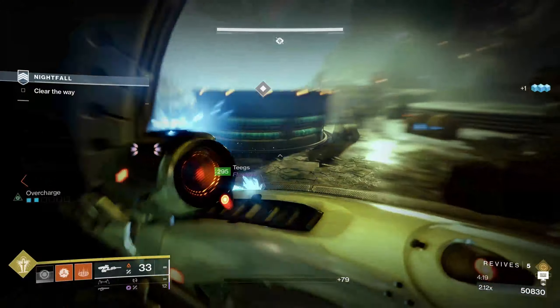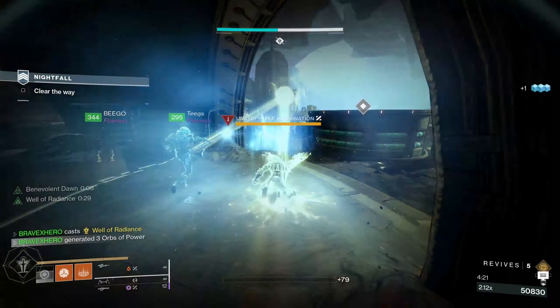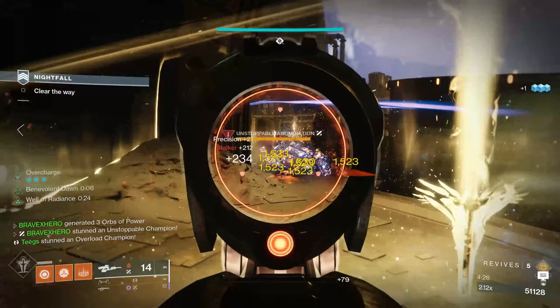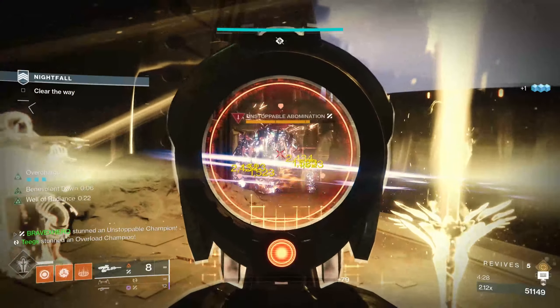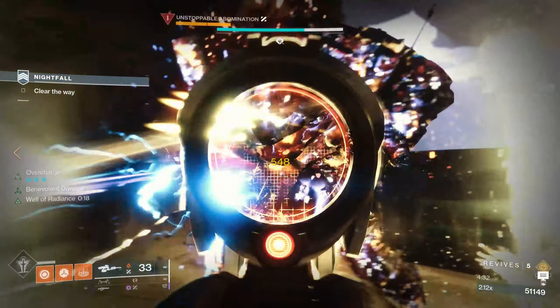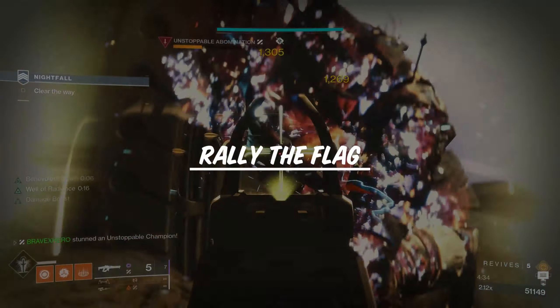The same goes for your supers. A lot of players forget to use their super or wait for a better opportunity. By using your super, not only will you generate orbs for teammates, but in areas with lots of enemies it can be a surefire way of avoiding unnecessary deaths.